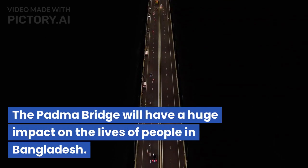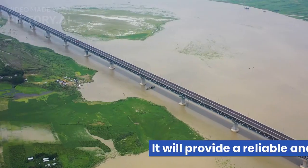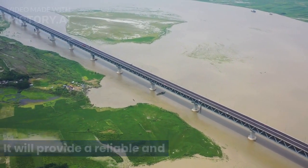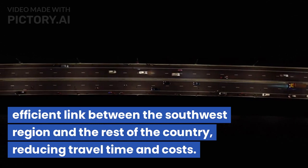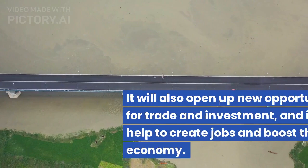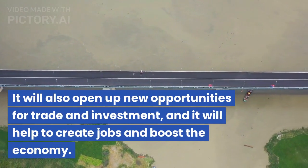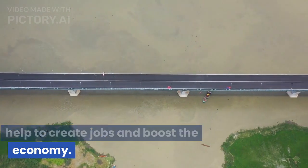The Padma Bridge will have a huge impact on the lives of people in Bangladesh. It will provide a reliable and efficient link between the southwest region and the rest of the country, reducing travel time and costs. It will also open up new opportunities for trade and investment, and it will help to create jobs and boost the economy.